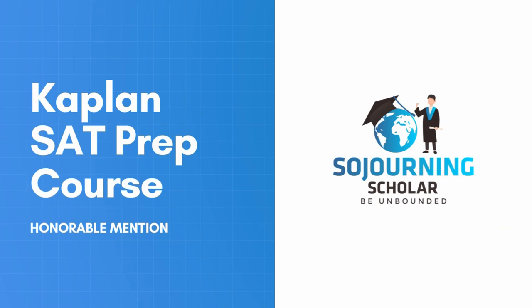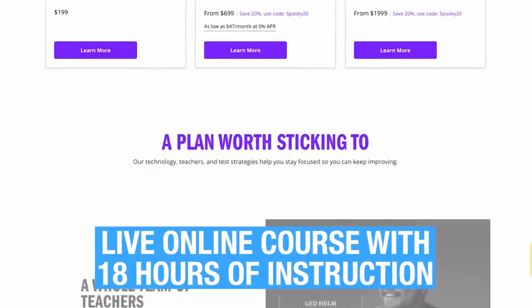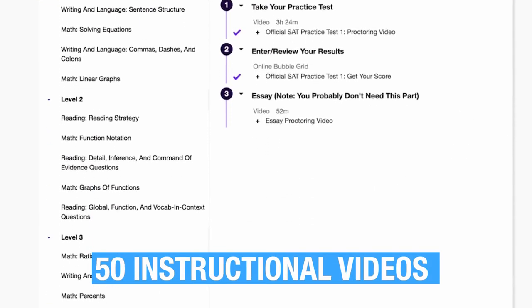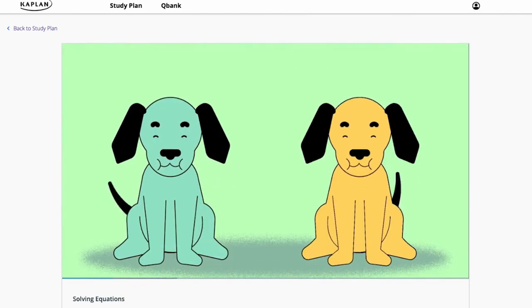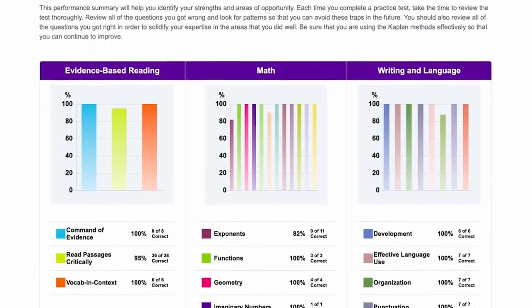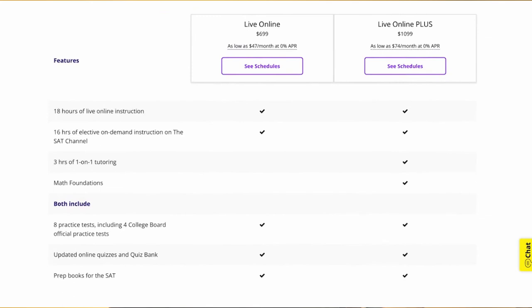Last but not least is the test prep giant Kaplan. Kaplan offers two main online SAT prep packages: a live online course with 18 hours of instruction and an on-demand or self-paced course with six months of access. The self-paced course has over 50 on-demand videos and over 1,000 practice questions. The quality of their on-demand video production and level of engagement are simply the best in class. We also like their performance analytics tool which perfectly analyzes the results of a completed full-length official SAT practice test. However, we're not impressed by the depth of SAT-specific strategies on the platform, and at their price point, we expected more competitive customer policies like a bold score increase guarantee and money-back refund.